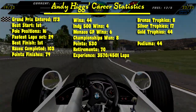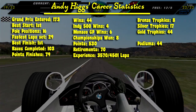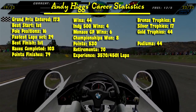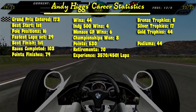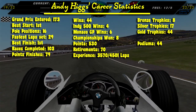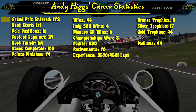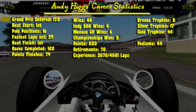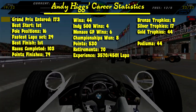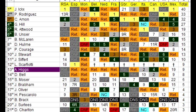Here are the career statistics. This was Andy's 173rd Grand Prix. His best start is first, with 16 pole positions. He has set 29 fastest laps. His best finish is first. He has completed 103 races, 79 of them in the points. He has won 44 Grand Prix, 4 at the Indianapolis 500, 6 in Monaco. He has 8 championships, has scored 530 total points, has retired 70 times, has experienced 3,570 out of 4,501 laps, has 8 bronze trophies, 17 silver trophies, and 44 gold trophies.